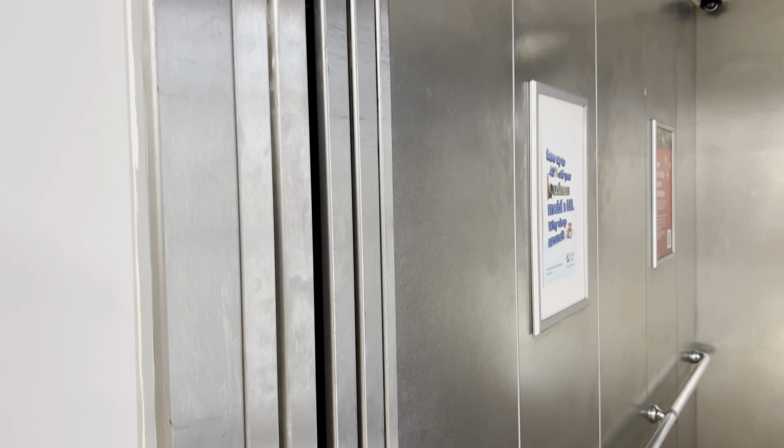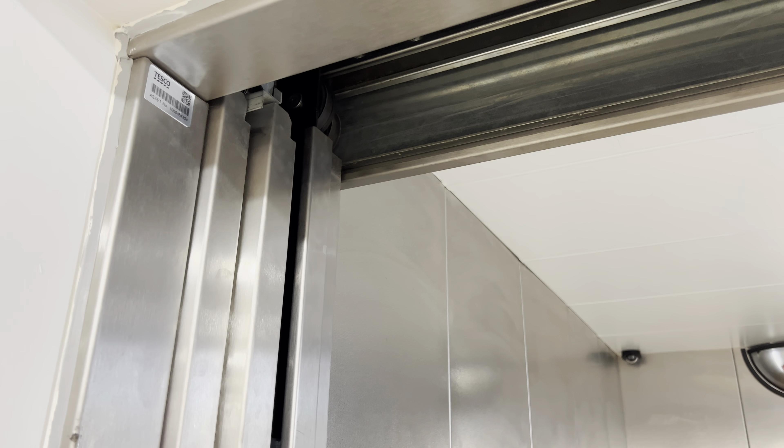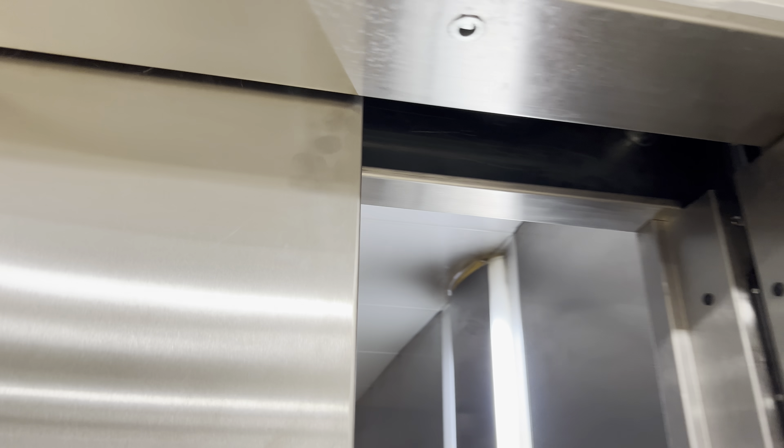Door opening. Now we can exit the elevator. Check your floor and watch it close up. Doors closing, goes down. And that's it.